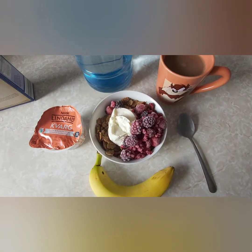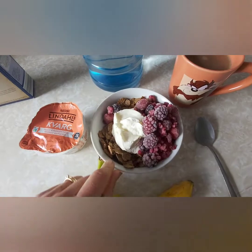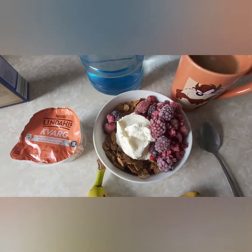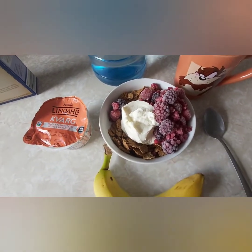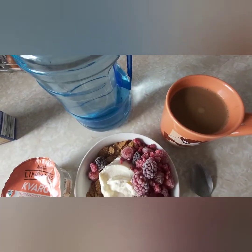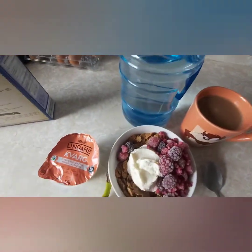Good morning, it's the 21st of May today and this is what I'm having for my breakfast. In here I've got 45 grams of the brown flakes, my healthy extra B, a peach Kevorg which is half a sin, and some frozen berries for speed. I'm also going to have a banana which is free and a coffee using 20ml of my first healthy extra. There's my water bottle too.